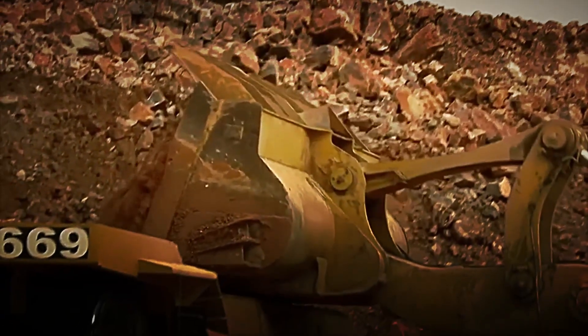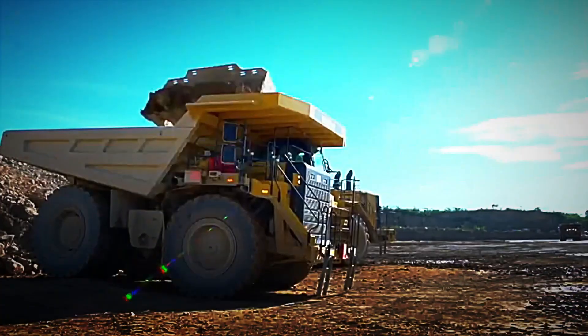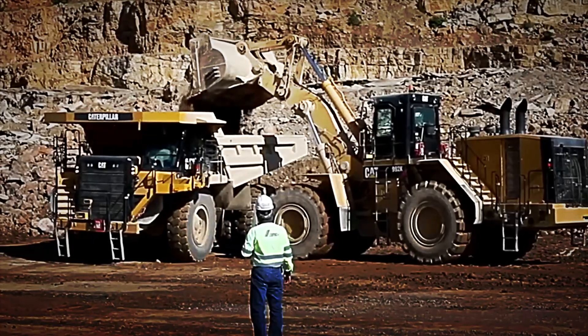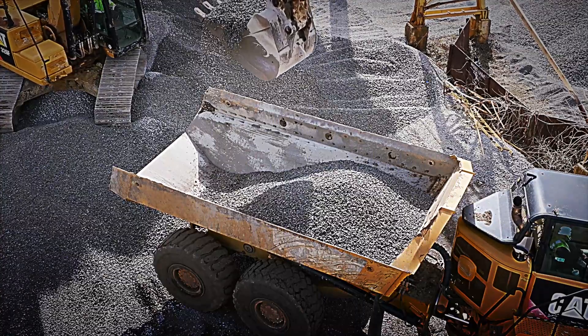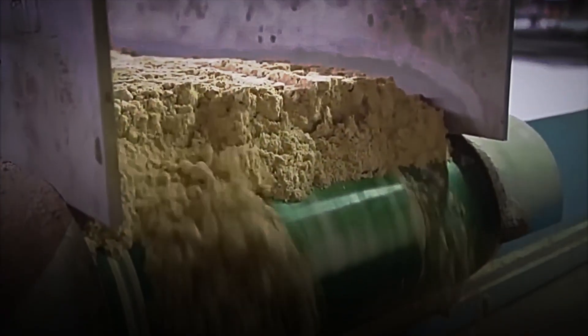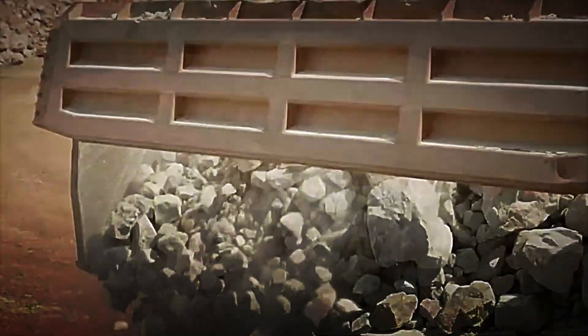The first challenge at the plant is the excessive size of the extracted rocks, which necessitates reducing their size. The trucks dump the limestone into a colossal crusher, where a mechanism with the power of 67 tons is capable of crushing up to 1,000 tons per hour. This process reduces the size of the fragments to dimensions similar to those of a tennis ball. Once crushed, the rocks are transported via conveyor belts to the various areas of the factory.